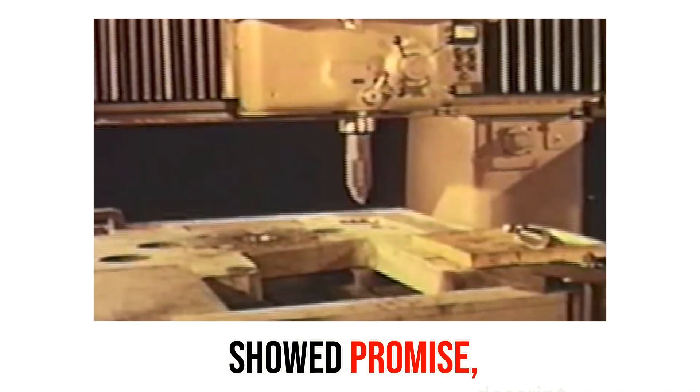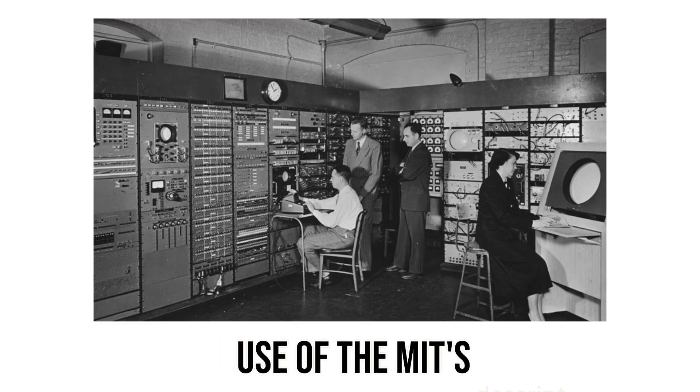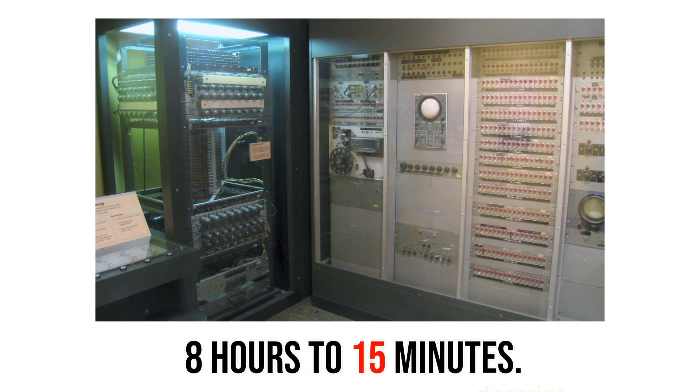By the 1950s, NC machines showed promise, but it took the U.S. Army leasing 120 units to drive adoption. Inefficiencies still persisted with the hand-punch tapes. Use of MIT's Whirlwind Navy computer would cut production time from 8 hours to 15 minutes.